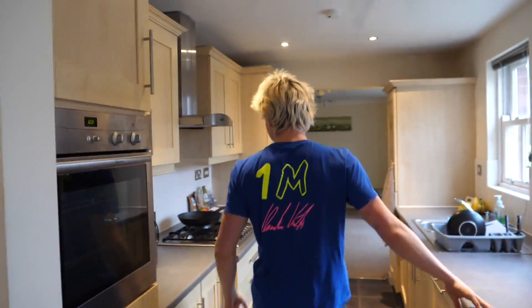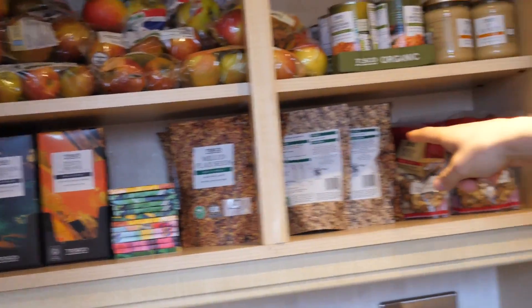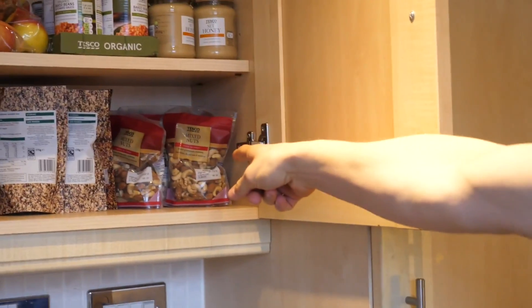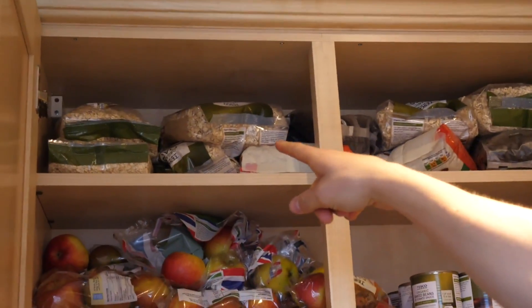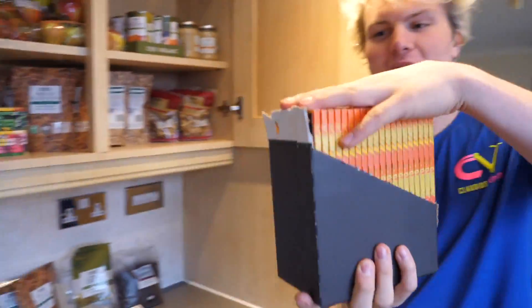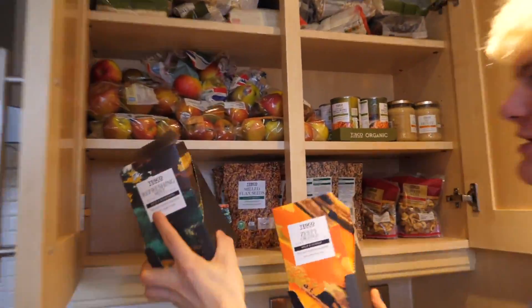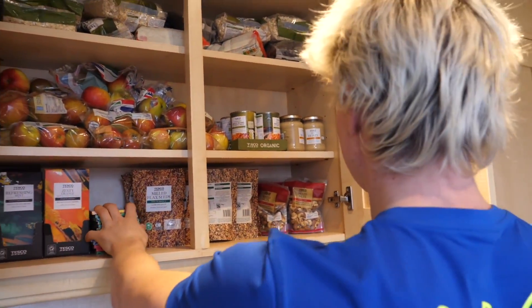Here is the kitchen — basic, straightforward, super nice. We got a dishwasher, washing machine. Quick glance at my food: we got dark chocolate, chia seeds, flax seeds, nuts, honey, organic beans, organic apples, organic oats — organic everything. By the way, look at how much I literally bought at Tesco. The entire pack here. We have enough food for the next three world wars and the next nuclear winter.